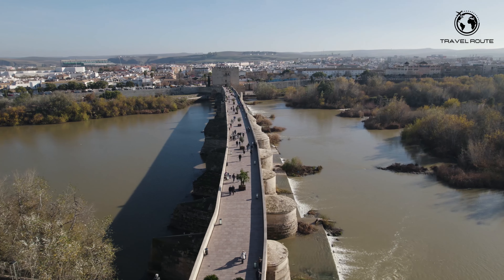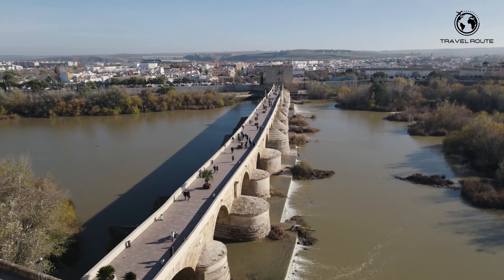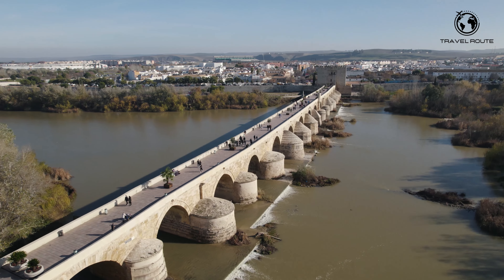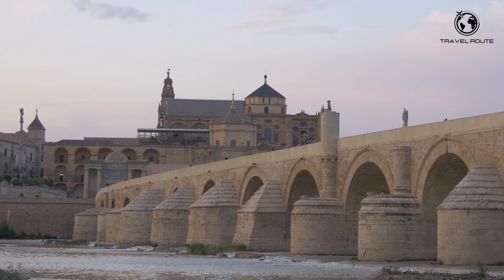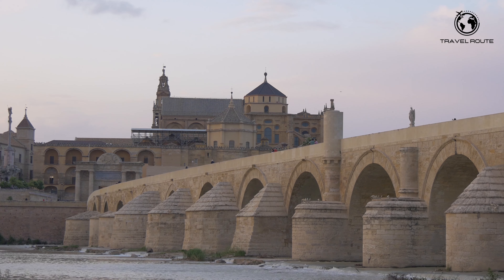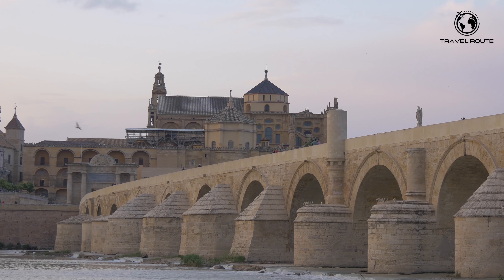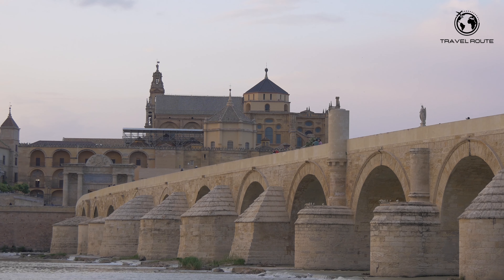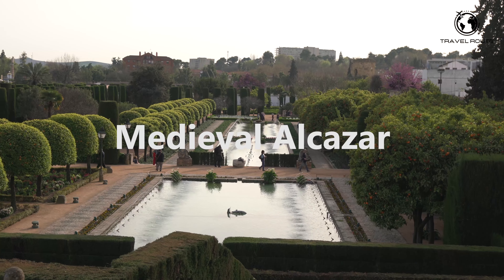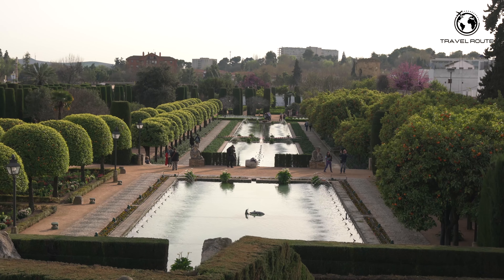The bridge was a crucial transportation route during the Roman period, connecting the north and south of the Iberian Peninsula. Today it is one of Córdoba's most famous landmarks and a popular spot for tourists. Visitors can take a leisurely stroll across the bridge, enjoying the river breeze and stunning views of the city and surrounding mountains.